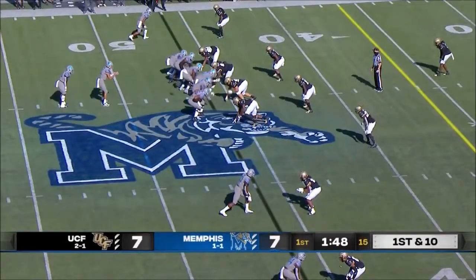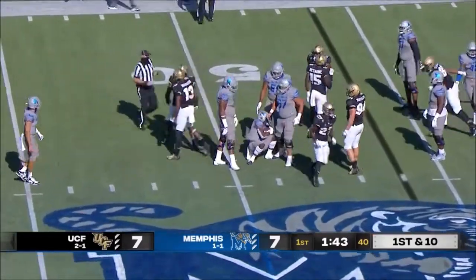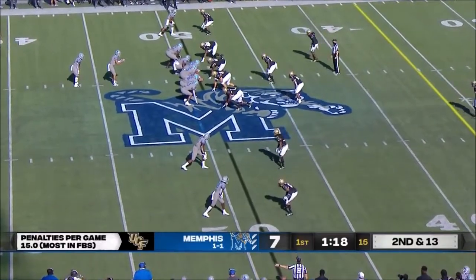First down and 10. White hands it off and nowhere to go that time. Really frustrated with that — one of those unforced errors that really cost them.